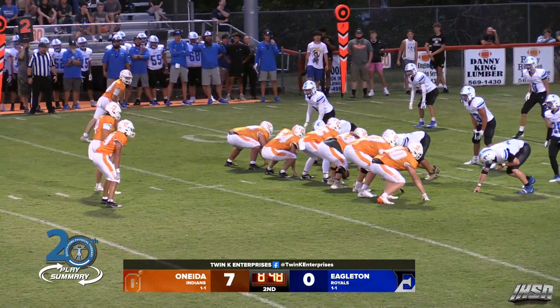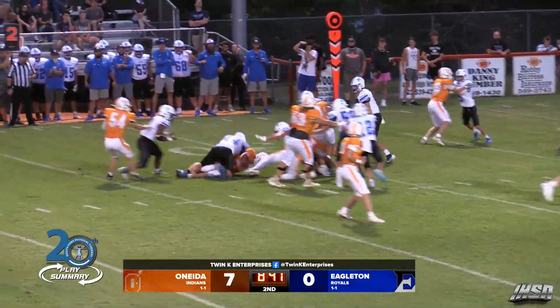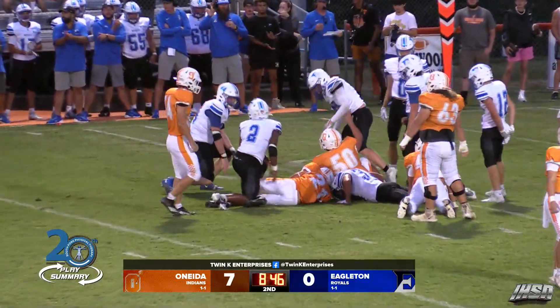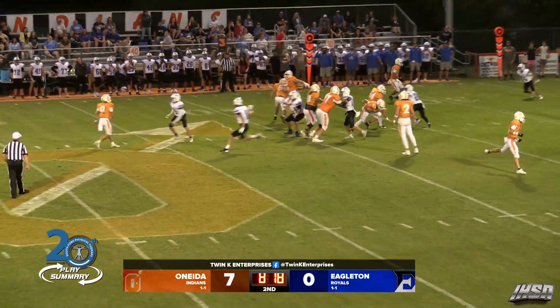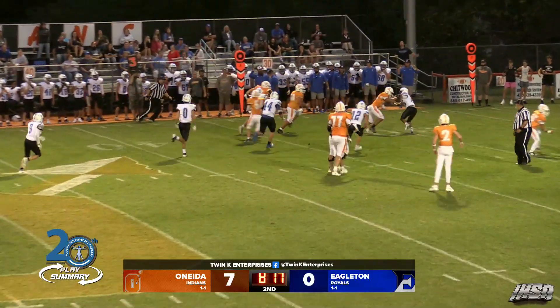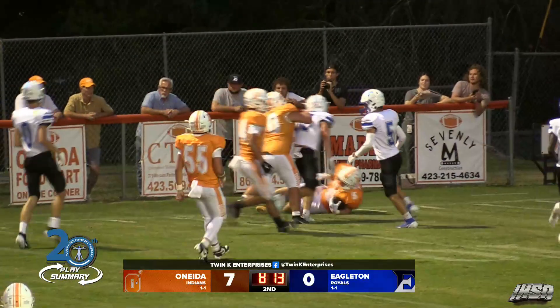Second down and nine. Oneida at the 32-yard line. Here's the snap — Brennan hands it off to Cole Meredith. Click is there and he brings him down pretty. And now the snap — Brennan dropping back, looking, trying to hit the screen. He does to Jesse Zachary up the left side. He's at the 30, he's at the 25, 20, 15, down to the 10. Taken out.